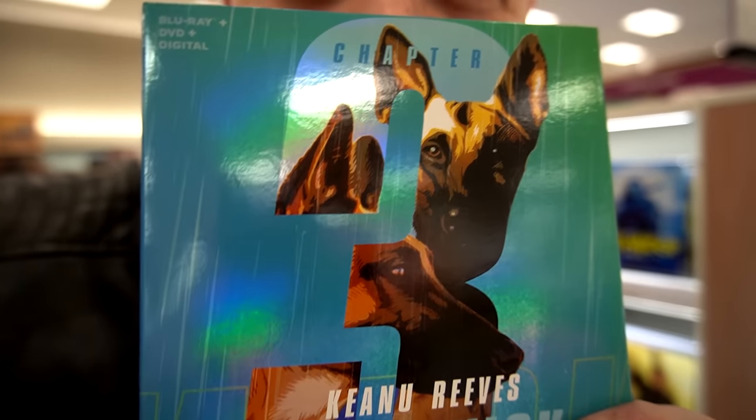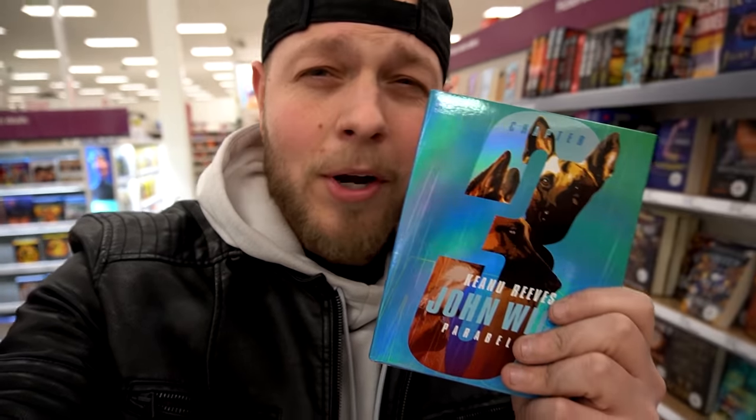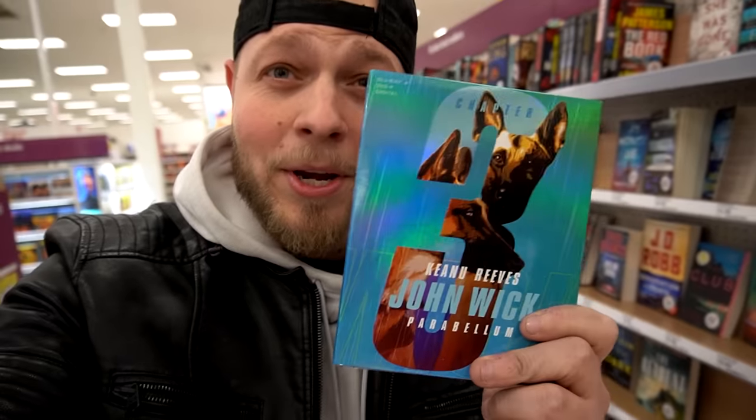I'll get another one — that copy looks just fine. I feel like Thanos with the John Wick glove or something, just conquering all the John Wick slipcovers. So there we go. This is definitely what I need at Target. Let's go see what else we got.